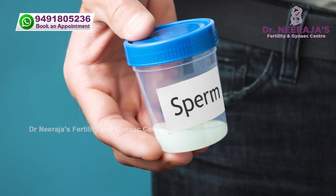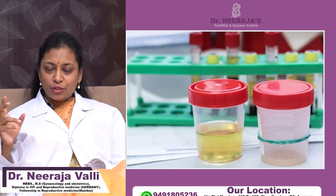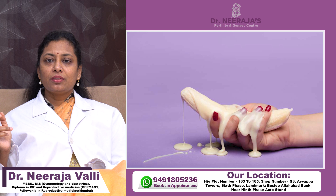Or if the patient doesn't know how to give a semen sample, we need to check whether it is mixed with urine and take a proper history. Some patients have retrograde ejaculation, where the sample is ejaculated into the bladder.